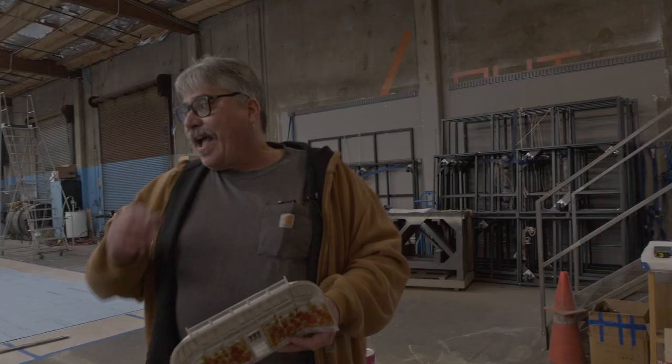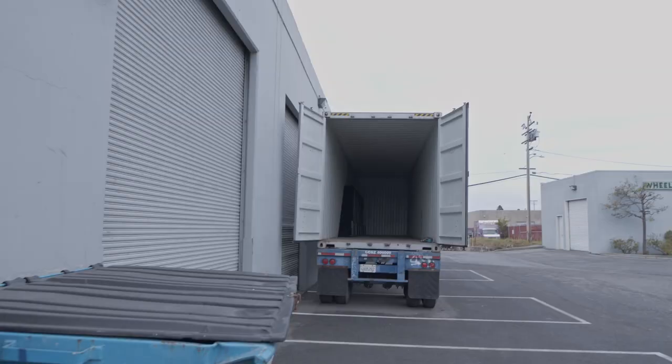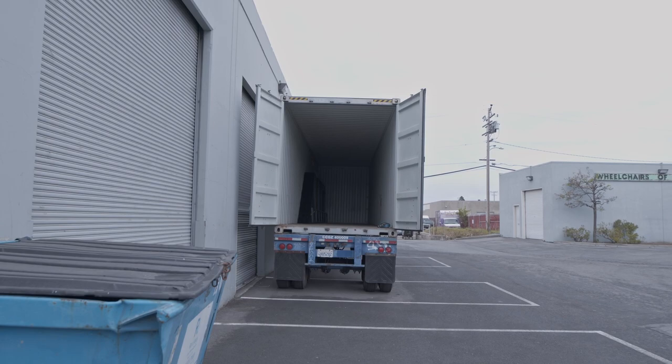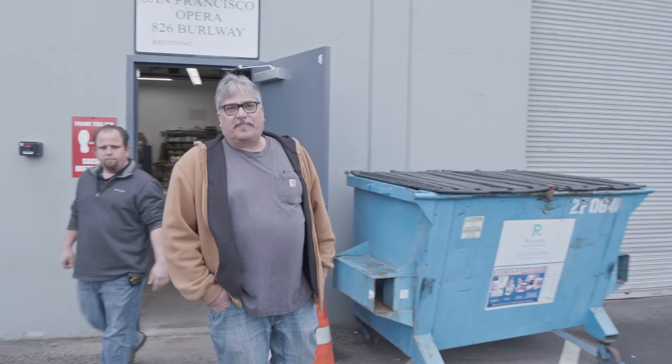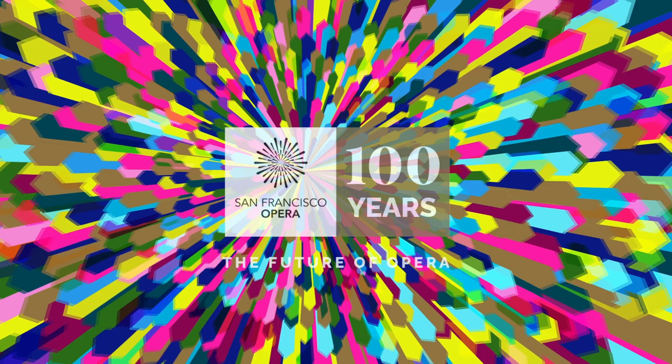As these walls get trimmed out and painted we're going to bring them out here to these shipping containers to be loaded up and unloaded at the opera house in August for our brand new production of La Traviata. Thank you very much for joining us on this walking tour of our scene shop.